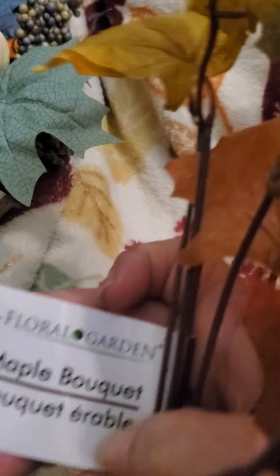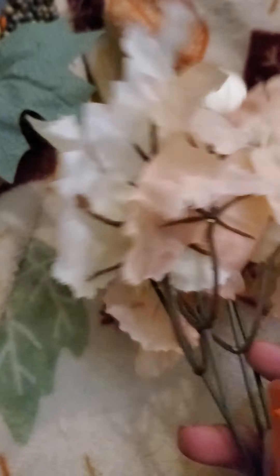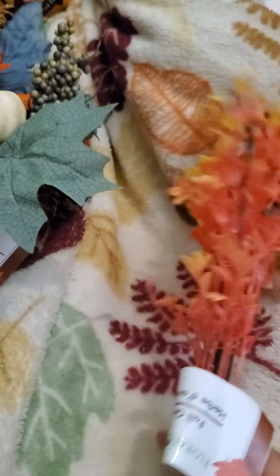Then we got this one here with the berries and the pumpkin and the leaves — I think it's called the maple bouquet. I'm just loving these new fall flowers. This one's got the pumpkins and the whitish cream leaves, and this one's called the pumpkin maple. Then there is this one right here — they have it upside down so I had to turn it around. It's called fall grass — look at the colors!